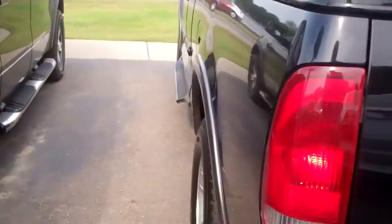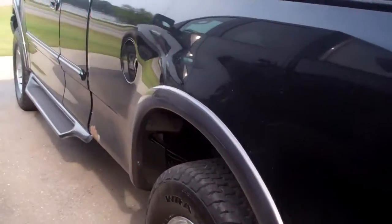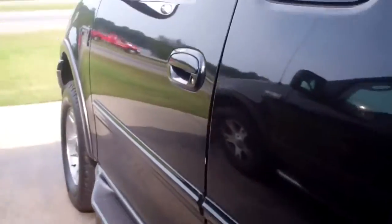Very, very nice. Nice looking truck, runs great. Take a look in the inside here.